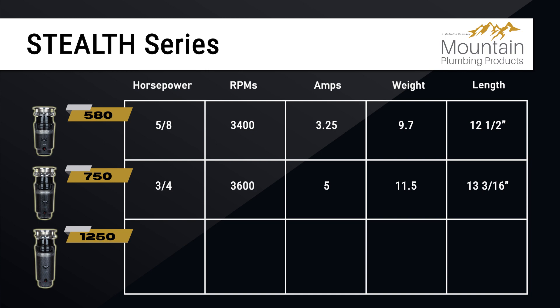Last but not least, we have the Stealth 1250, featuring 1.25 horsepower, 4,000 RPMs, and 7.5 amps. It weighs in at 13.2 pounds with a length of 14 and 5/8 inches.